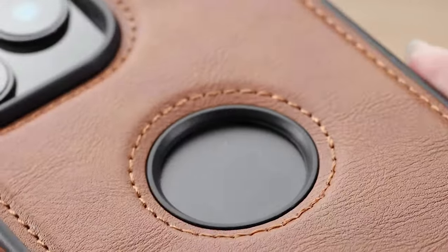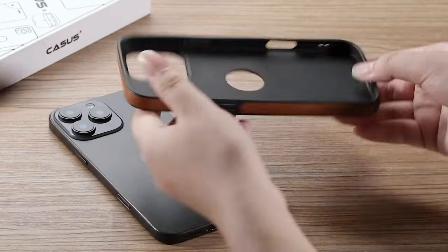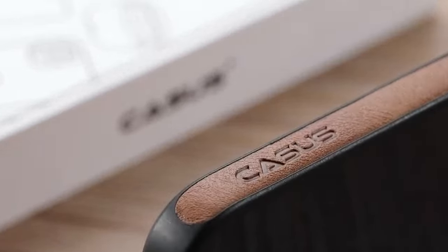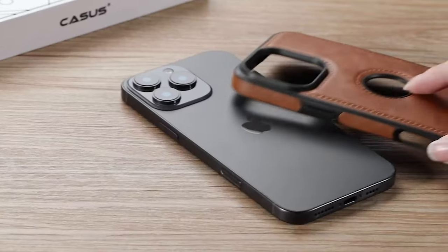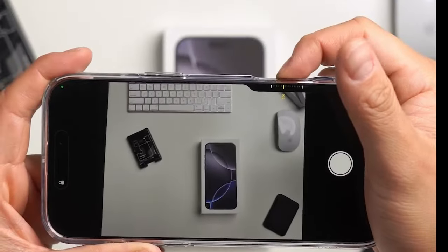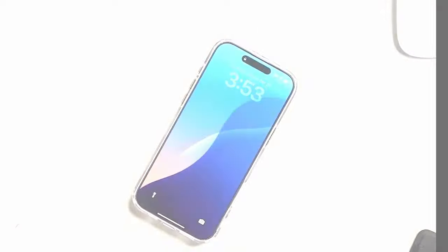Your iPhone 16 Pro Max deserves the best protection without compromising on style. In this video, we're showcasing the top cases that match every vibe — whether you prefer sleek and minimalist, rugged and durable, or bold and trendy. No matter your lifestyle or aesthetic, we've got a case that will keep your phone safe and looking amazing. Let's dive into the best iPhone 16 Pro Max cases for every style.